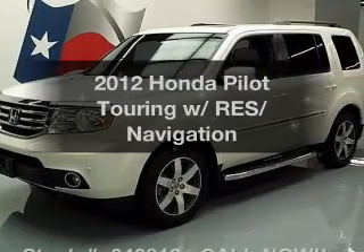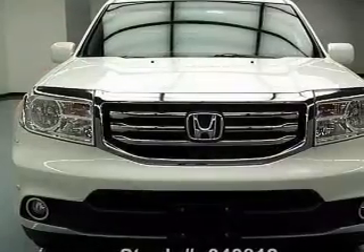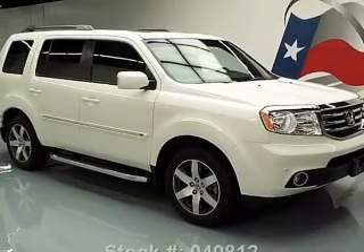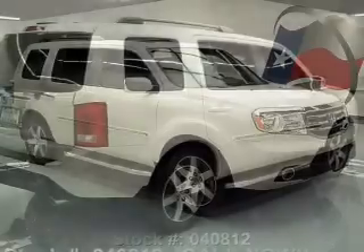Check out this 2012 Honda Pilot. Travel the roads in style and comfort in this great vehicle with a reliable six-cylinder engine. The powertrain includes front-wheel drive that responds smoothly to its five-speed automatic transmission. GPS navigation will guide you to your destination.